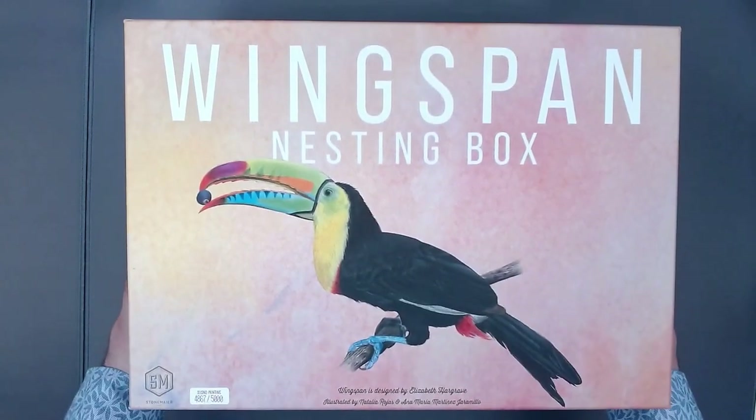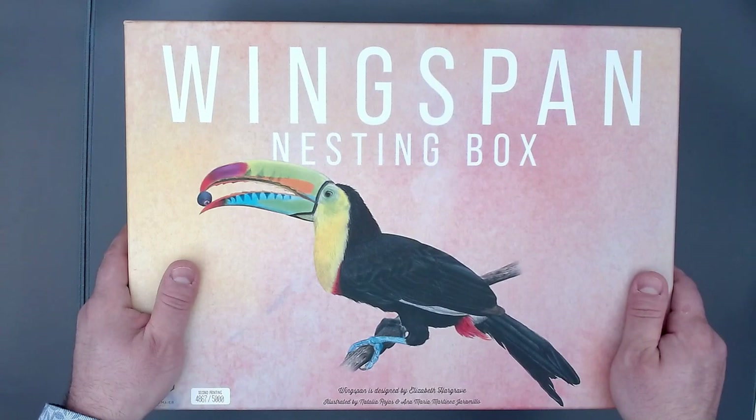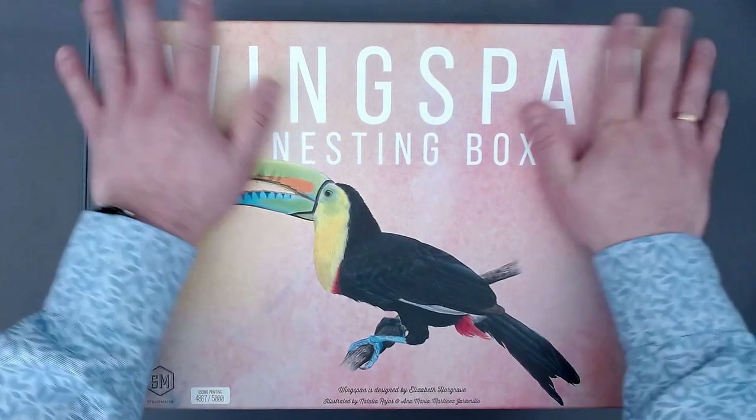I just still can't believe how big this thing is. I have no idea where I will put this in my apartment, but it is glorious. It's glorious. It's huge. It's nice. There's room for everything.